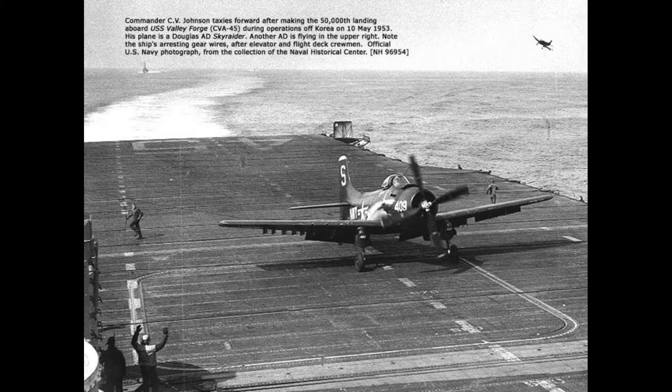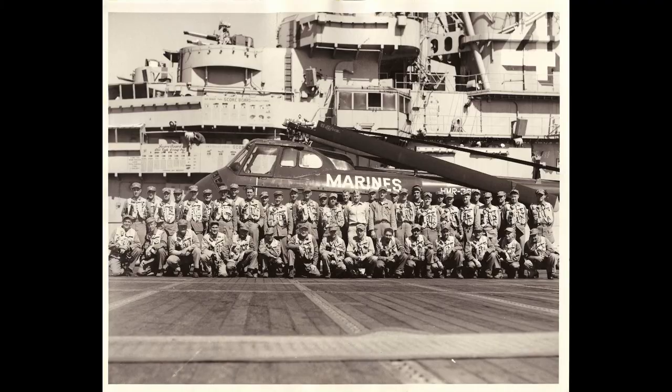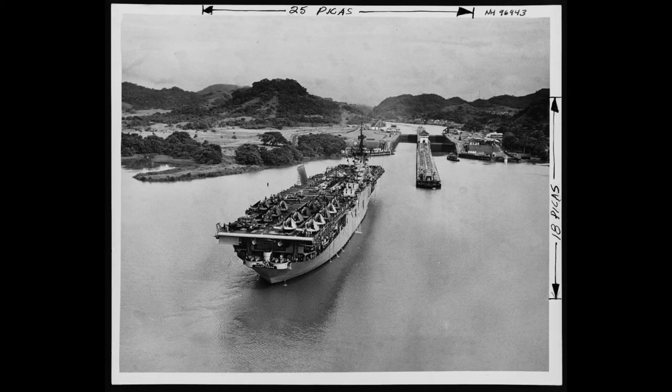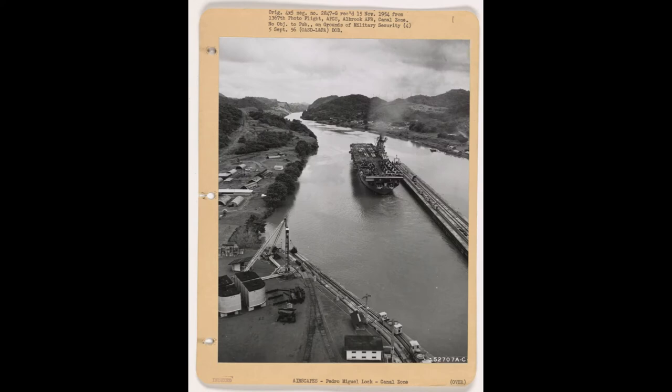Valley Forge earned numerous accolades for its service, including eight battle stars for its involvement in the Korean War and nine for its participation in the Vietnam War. It was also awarded three Navy unit commendations for its exceptional performance in combat. Despite undergoing significant internal modifications, Valley Forge's external appearance remained largely unchanged throughout its career, retaining the classic look of a World War II-era Essex-class ship.